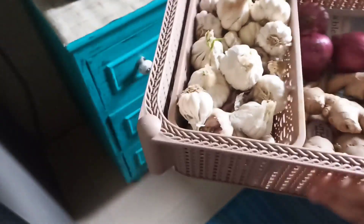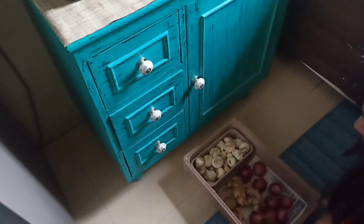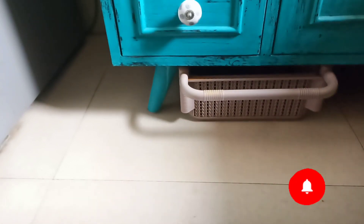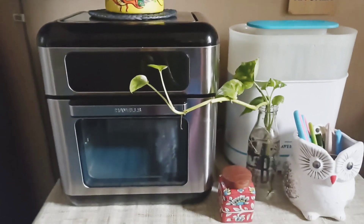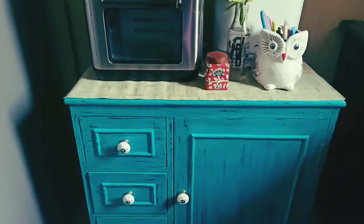This is my favourite part — my old rack compartment. I have put my vegetables in it and it has a handle so I can easily take it out. Super classy! This is the final reveal and I am simply loving it. Your small kitchen can look beautiful.